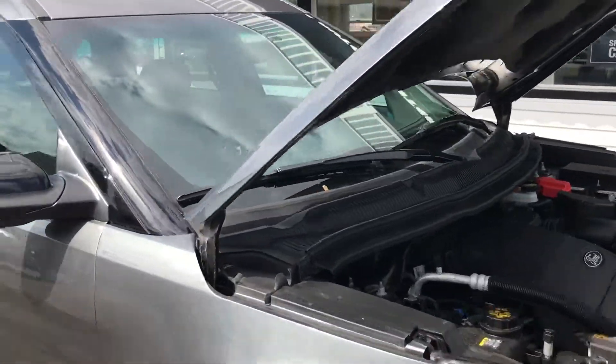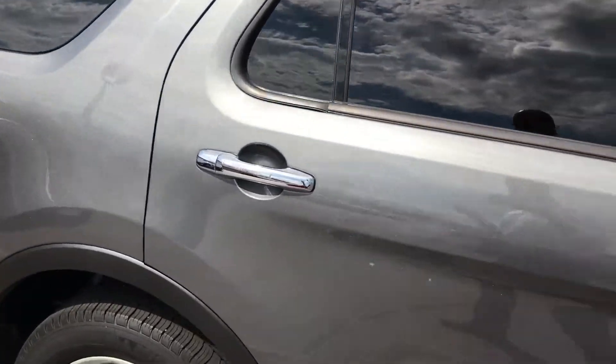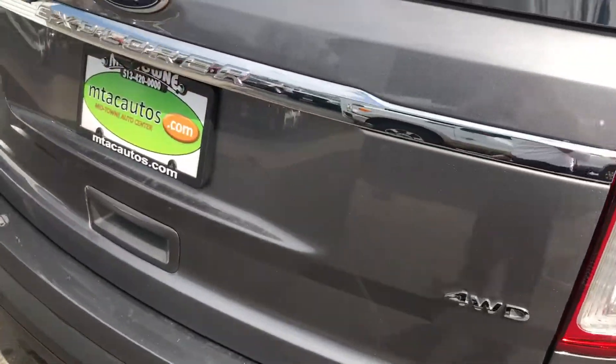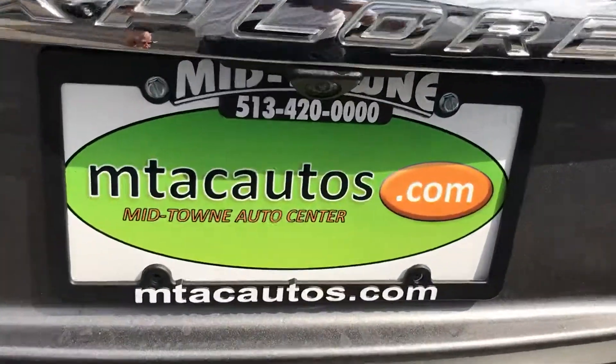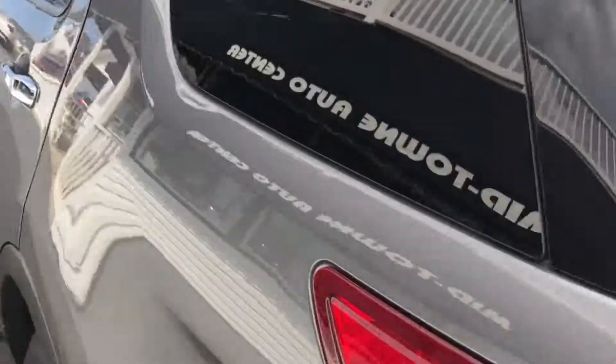Hello and welcome to Midtown Auto Center. My name is Brad and today you are in for a real treat. You're looking at a 2014 Ford Explorer XLT four-wheel drive here at Midtown Auto Center. Our number is 513-420-ALL-ZEROS and our website is mtacautos.com.